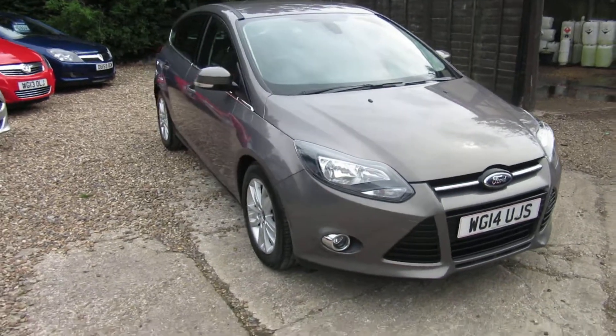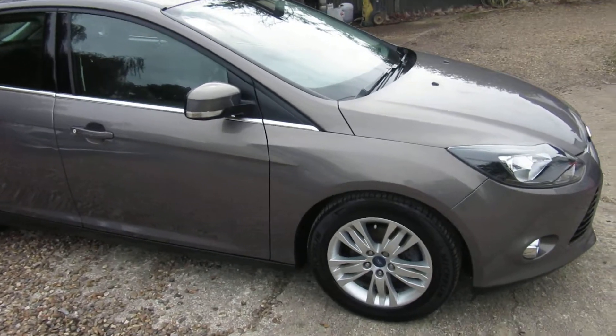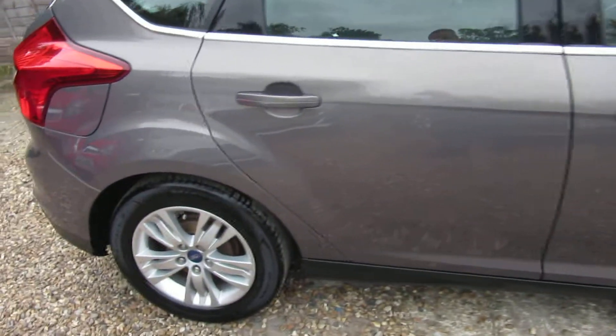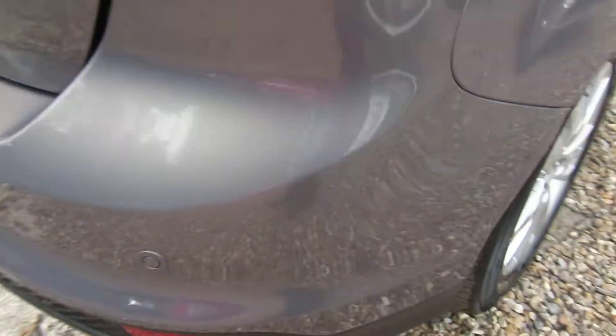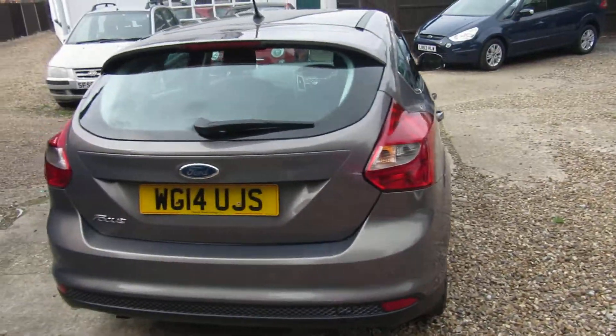Here we have a 2014 Ford Focus Titanium Navigator, a one-owner vehicle with full service history. Nice alloy wheels and rear parking sensors. Really clean car.